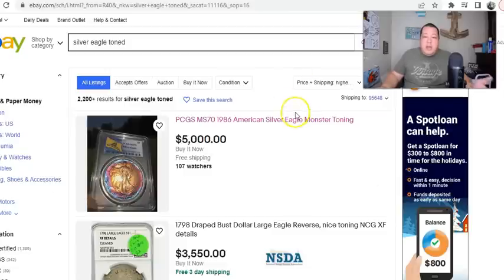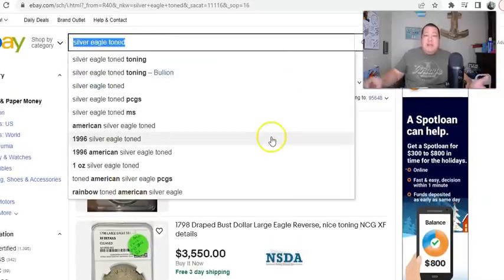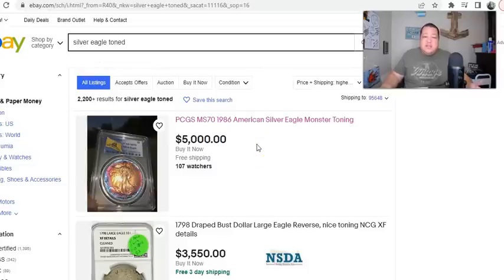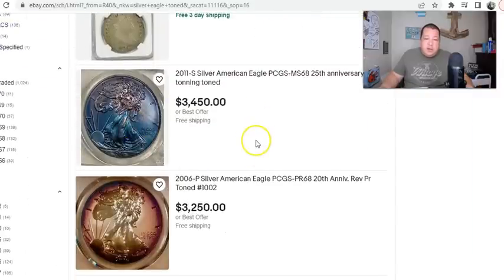Looking on eBay, if you search 'silver toned eagle,' you're going to find that the market is robust — there are over 2,200 results. The most expensive is a Mint State 70 from 1986, the first year of the silver eagle, listed at five thousand dollars. There are folks with a vested interest in whether this will sell for that amount. You can always reach out to the seller and make an offer, and as you scroll down you're going to see a lot of coins with a lot of toning.